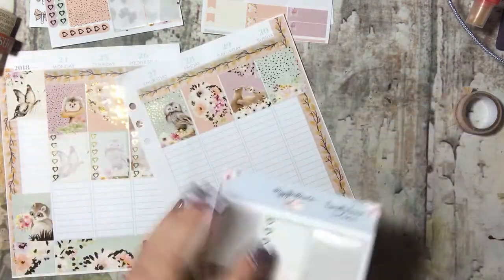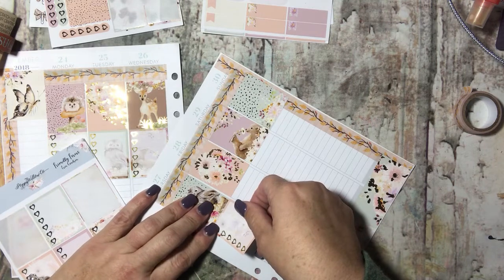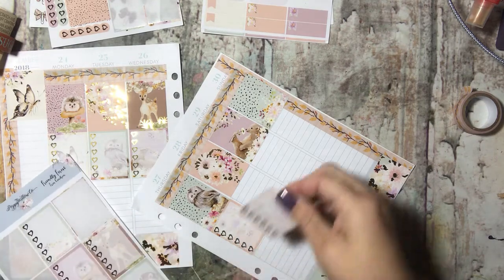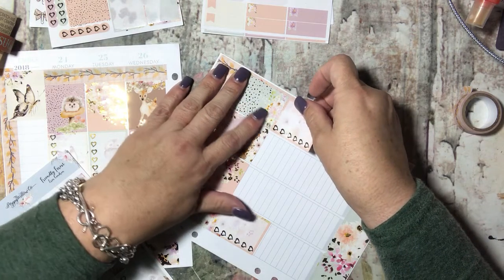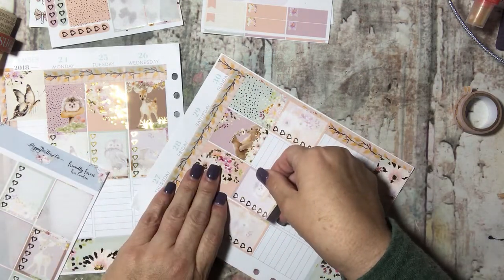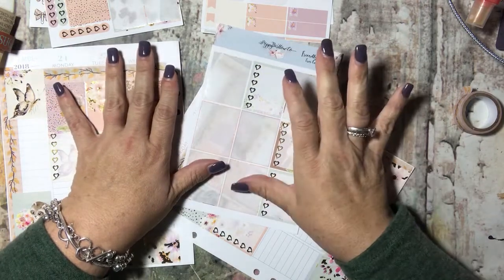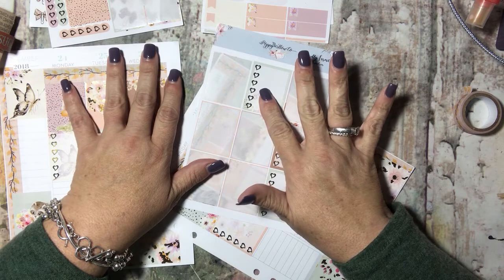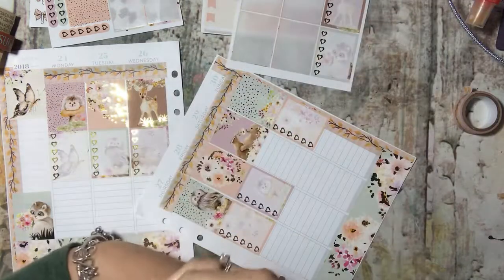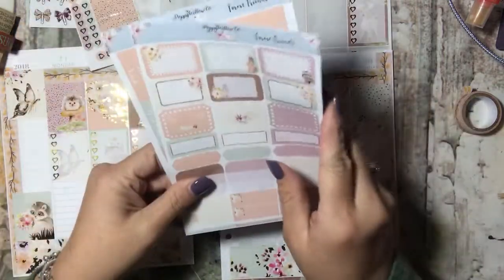I picked this kit to use this week because it is my dad's birthday week. My dad was born in 1942 and he passed away in 1998. He was 57 when he passed away, and he would be 76 years old today. Wow, wow, wow — that is pretty cool.